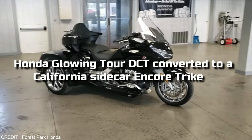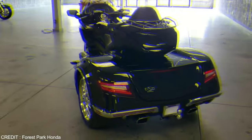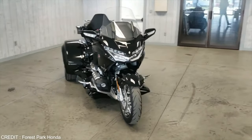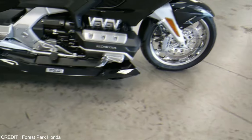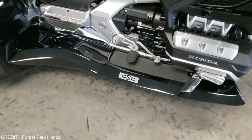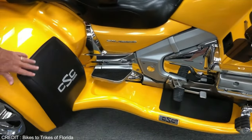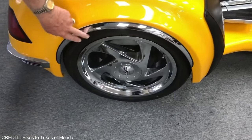The Honda Gold Wing Tour DCT converted to a California Sidecar Encore Trike is a custom-built trike with huge cargo space. The seats are specially built for long-distance rides. It is equipped with high LED headlights as well as fog lights. Extra footrests are added for rider comfort, and side shields protect the rider and passenger from road debris and water.